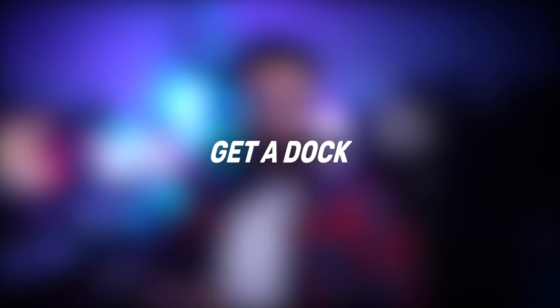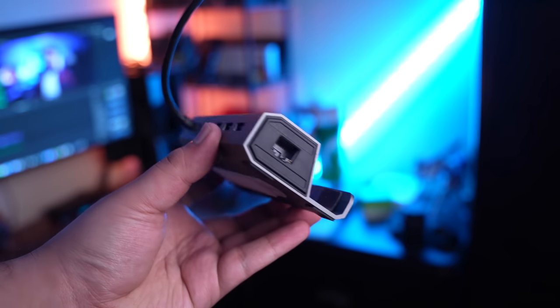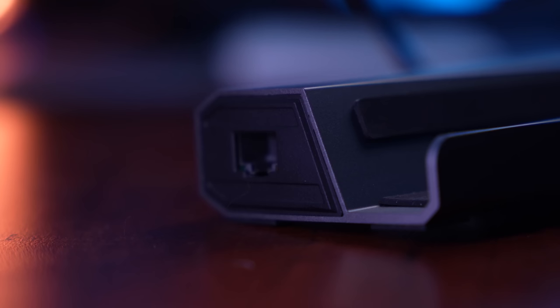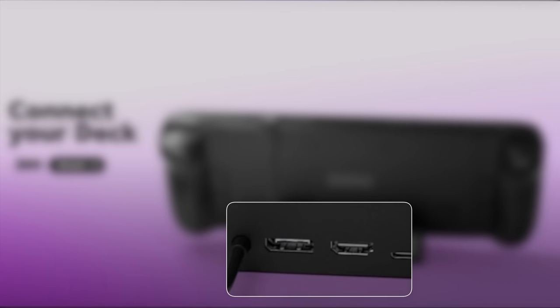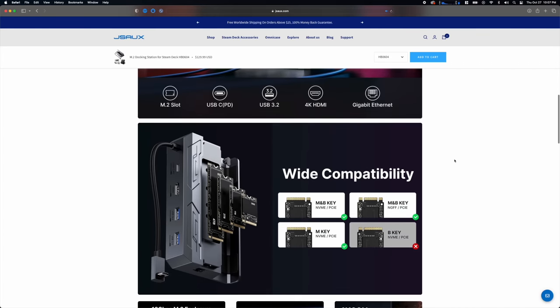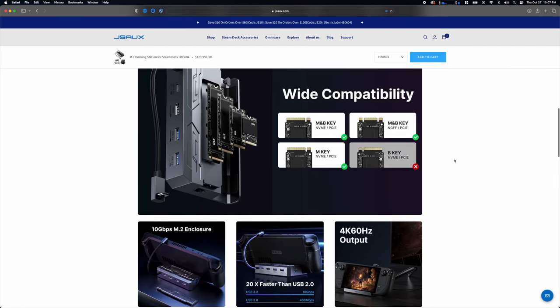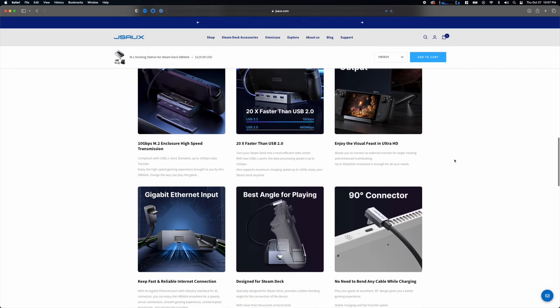My ninth tip is getting yourself a dock. Steam has released their official Steam Deck dock for $90, which includes a charger (about $25 value), so effectively around $65. There are also third-party options like JSOX that are cheaper or cost more depending on the features you want. The main selling point of the official Steam Deck dock is dual display support — one on DisplayPort and one on HDMI. The JSOX docks only support one display, but their most expensive version actually lets you use a full-size M.2 SSD inside the dock, so anytime you dock your Steam Deck you have access to that additional storage.